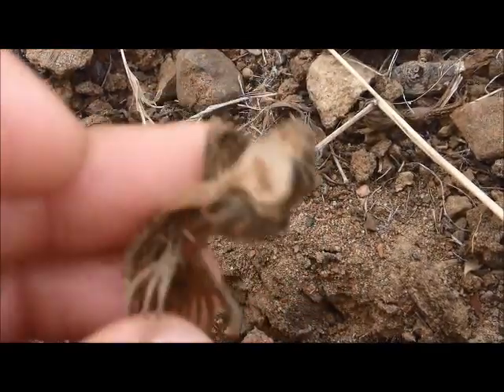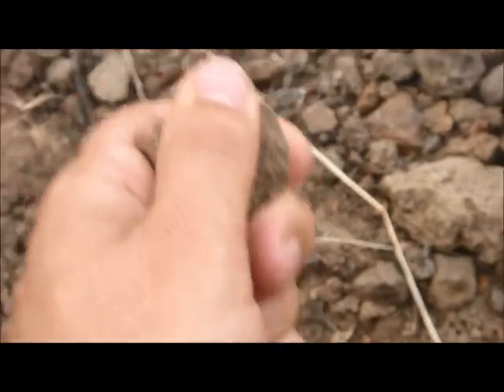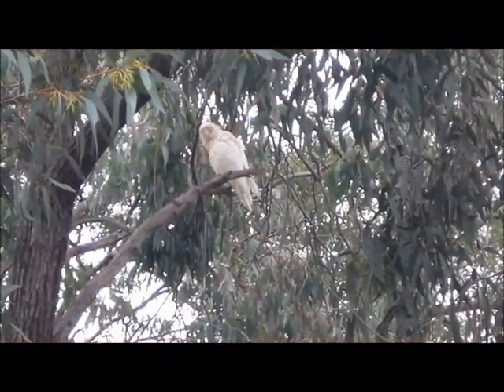And here, another example. The ground, as I said, is quite hard. And you can see from this crack — look at that — it's hard and dry. These birds are really quite remarkable.